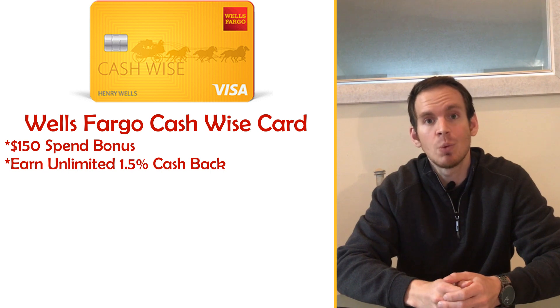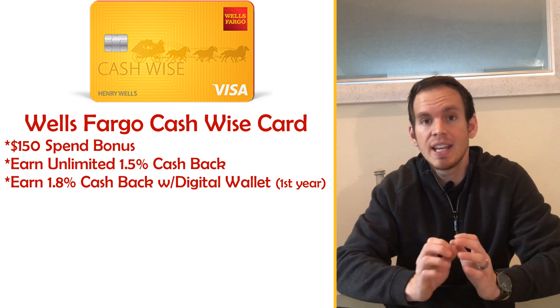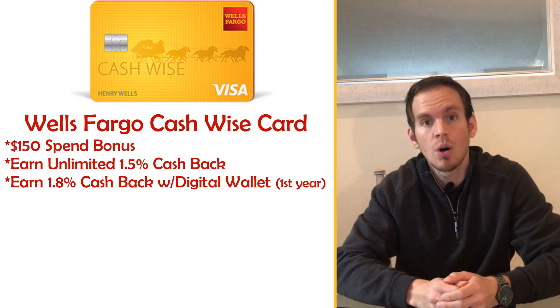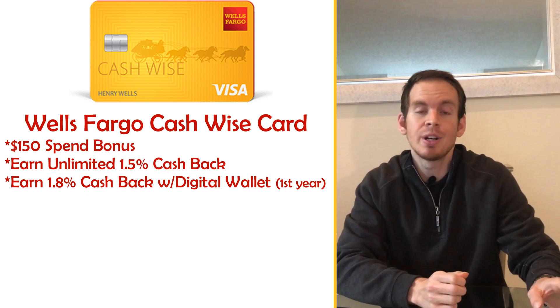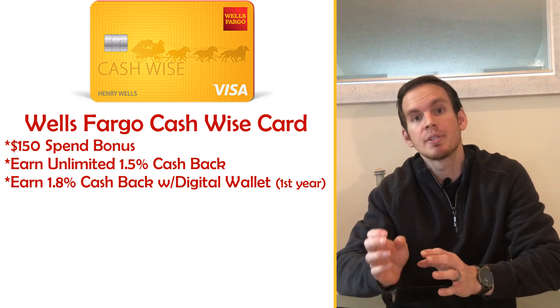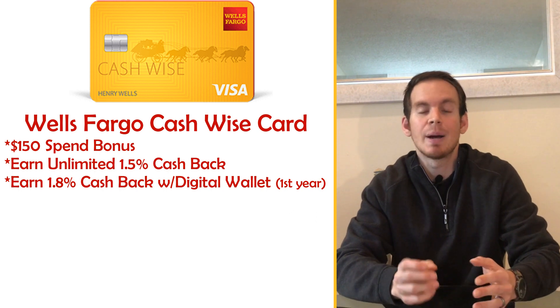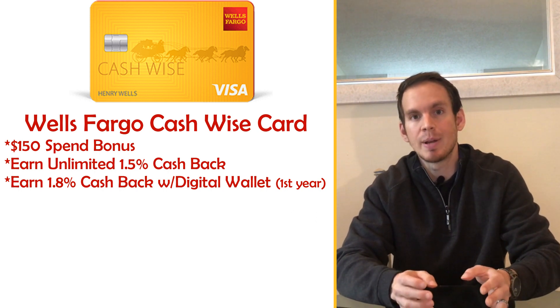Additionally, you'll be earning unlimited 1.5% cash back with this credit card. For the first 12 months, if you use a qualified digital wallet such as Apple Pay or Google Pay, you'll actually be earning 1.8% cash back instead of just 1.5% — so it's a little bit more during that first year if you use those payment methods.